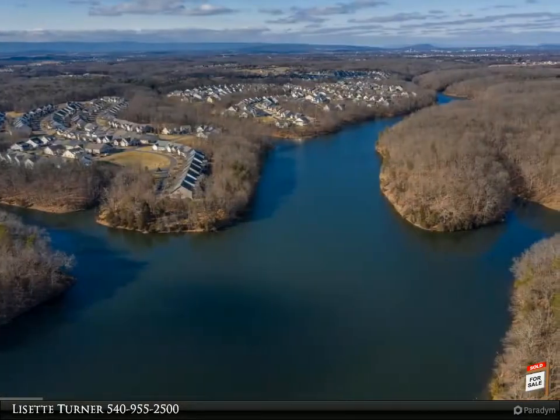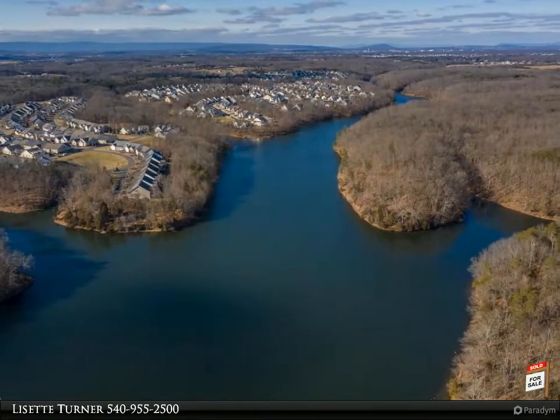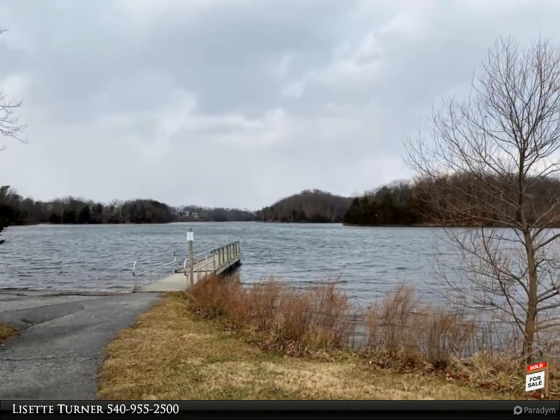Come in from the front patio into a two-story great room with a stone fireplace and lots of windows. You'll be able to see the upstairs balcony overlook from here as well.